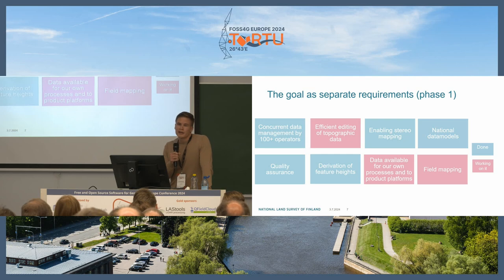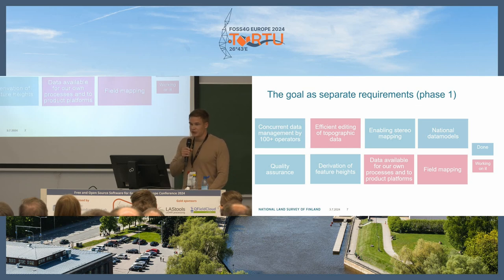For the goals for phase one, blue items are completed and red ones are still in progress. The first goal is concurrent data management by 100 operators, meaning 100 mappers editing the same dataset of the topographic database. The next is efficient editing of topographic data — having tools for operators to efficiently edit the data.